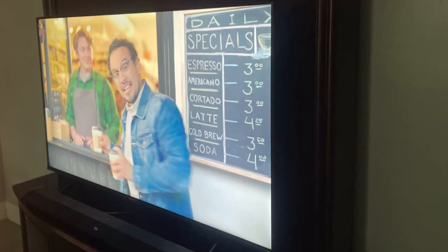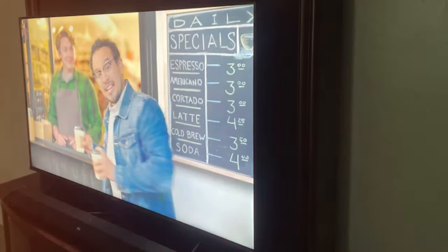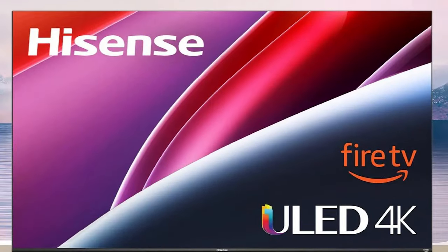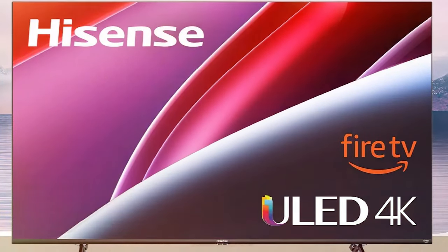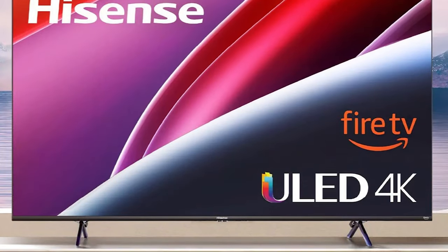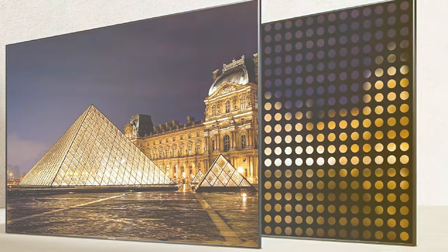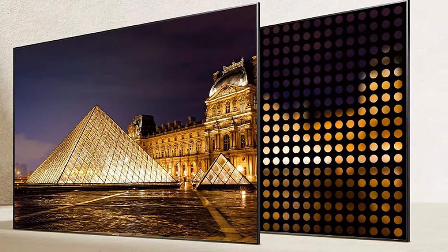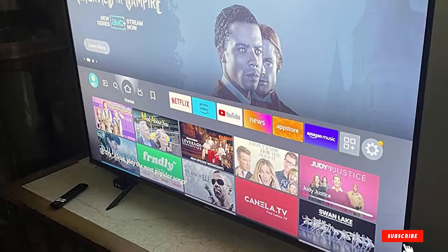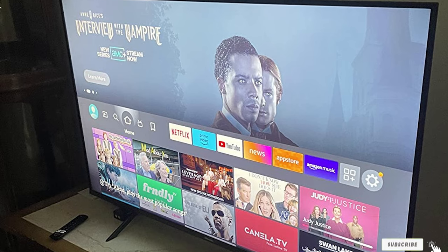Equipped with a suite of connectivity options including multiple HDMI and USB ports, the Hisense 58 U6HF ensures compatibility with various devices, enhancing versatility. With Dolby Vision HDR support, every scene becomes an audio-visual masterpiece. Elevate your home theater setup with the Hisense 58-inch Class U6HF Series ULED 4K UHD Smart Fire TV for an unparalleled entertainment experience.